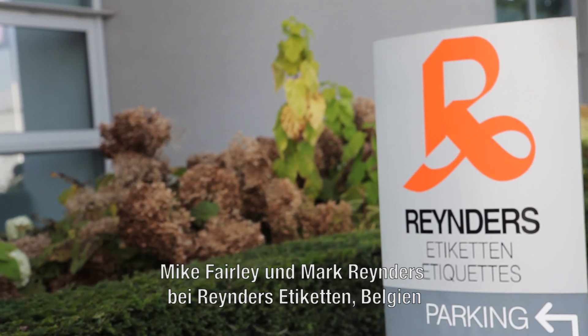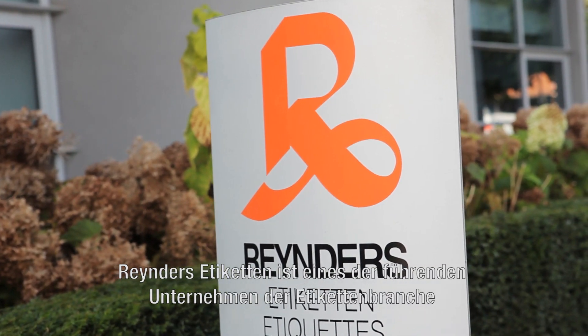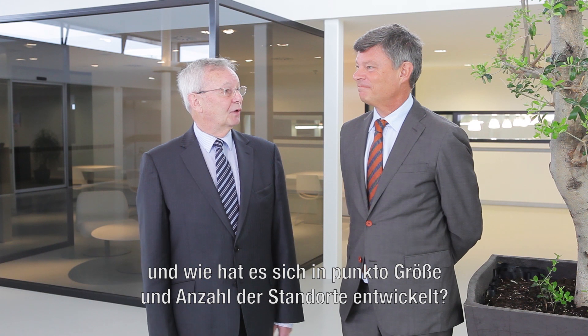I'm pleased to be here with Marc Renders of Renders Etiquetten in Belgium. It's one of the leading label converters in Europe with a range of operations and plants, not only in Europe today but in other parts of the world as well. Perhaps I can start by asking you how the company came into being and where you are today in terms of size of company and operations.